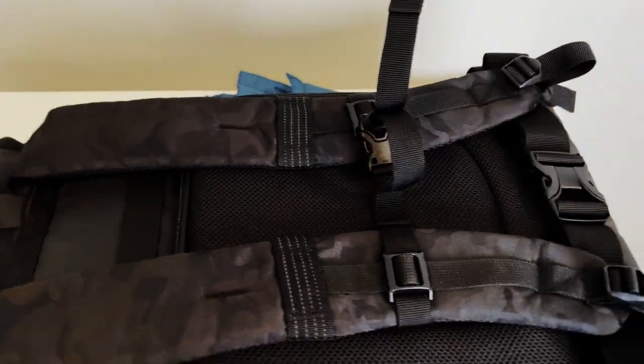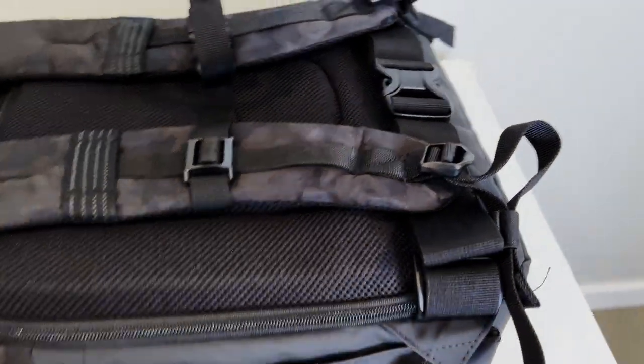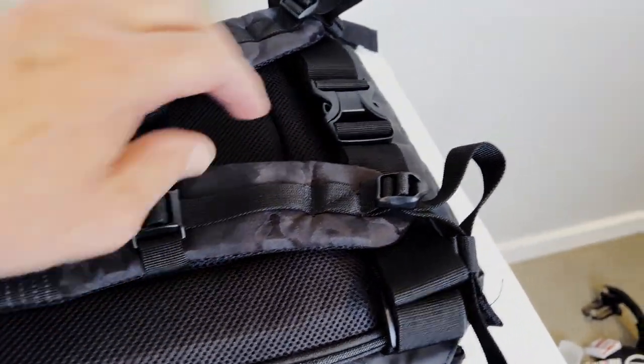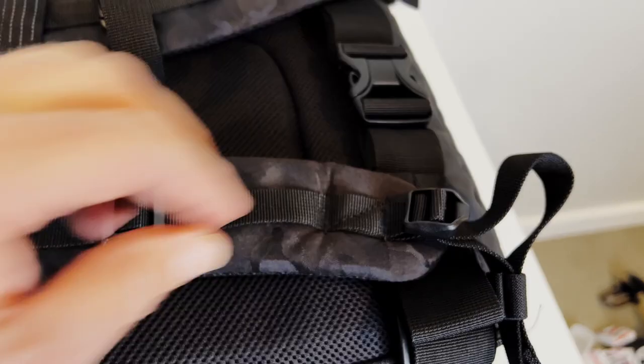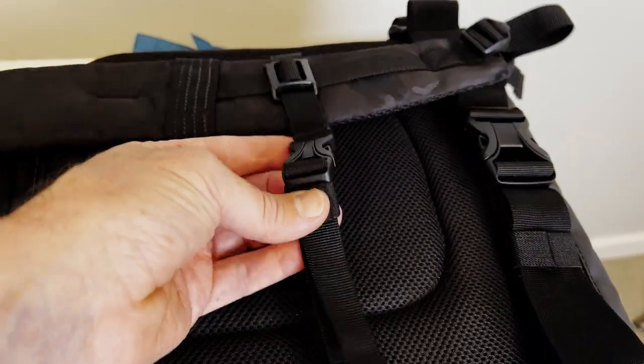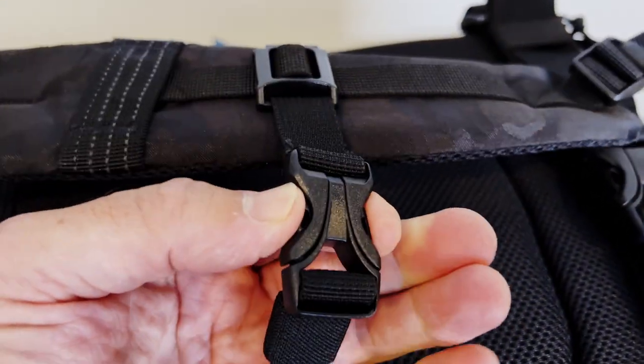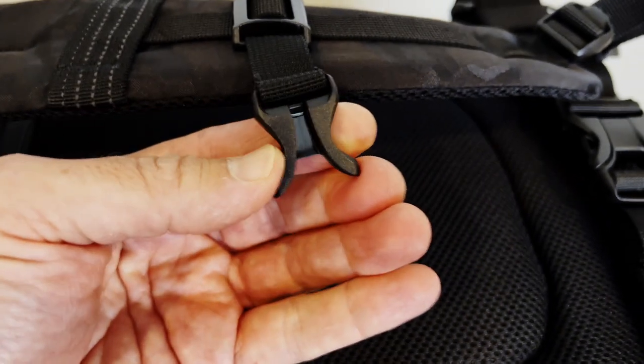A couple of other things that are important to point out here: with this pack, the 16L, you get a waist strap as well as the chest strap or sternum strap. These are made out of really high-quality buckle materials. When you click these, it's really quality. You can see they have a nice design there.